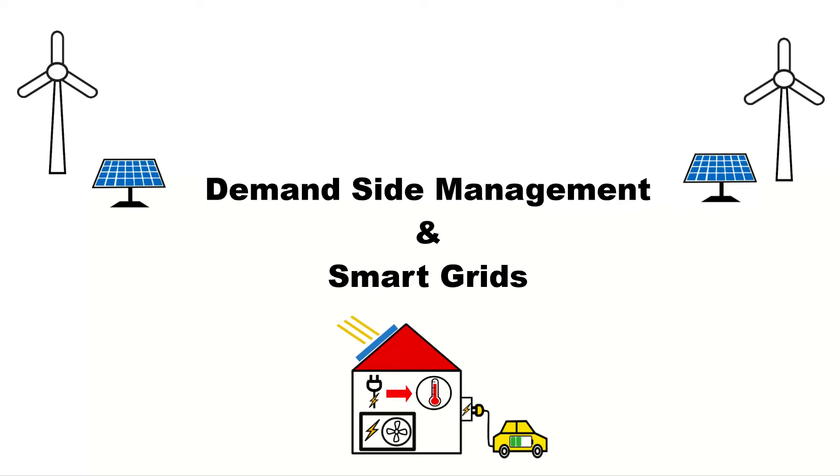Hi guys, my name is Thomas and in this video I'm going to talk about demand-side management and smart grids that are essential for future sustainable energy systems.